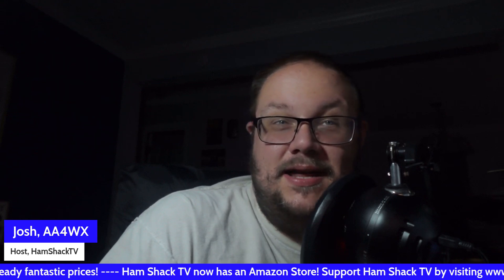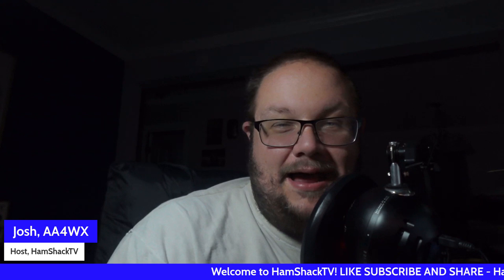In these uncertain times and times of crisis, your ham radio skills might just save lives — including your own. That's it for this video, guys. Appreciate you watching. The new slogan here on HamShack TV is: live, learn, transmit. Welcome to the shack. We'll see you on the next video. 73s, this is AA4WX, WSCB 693.